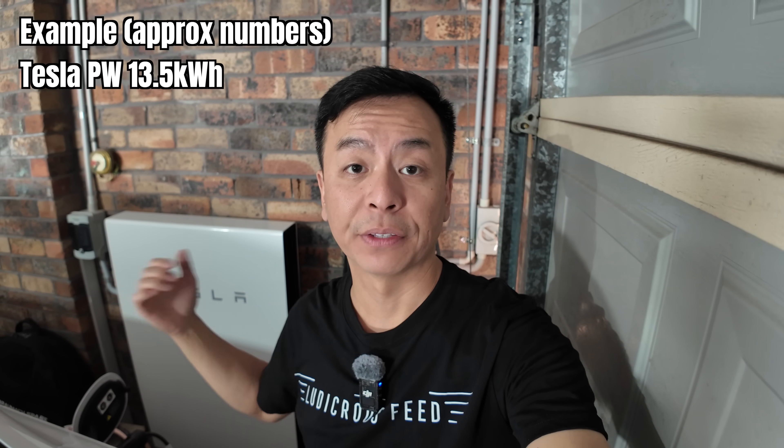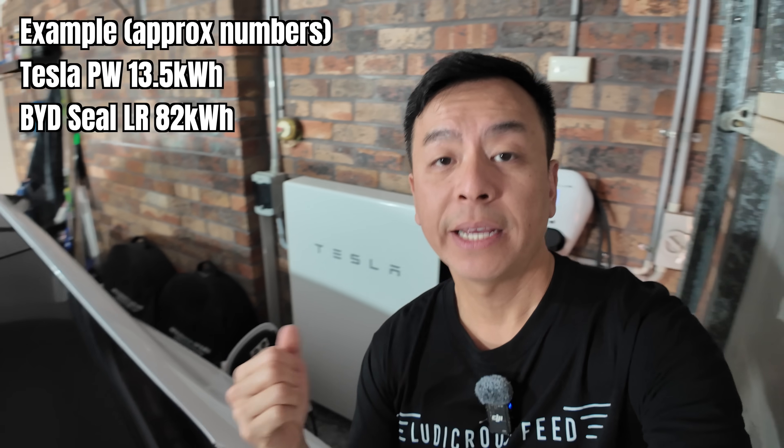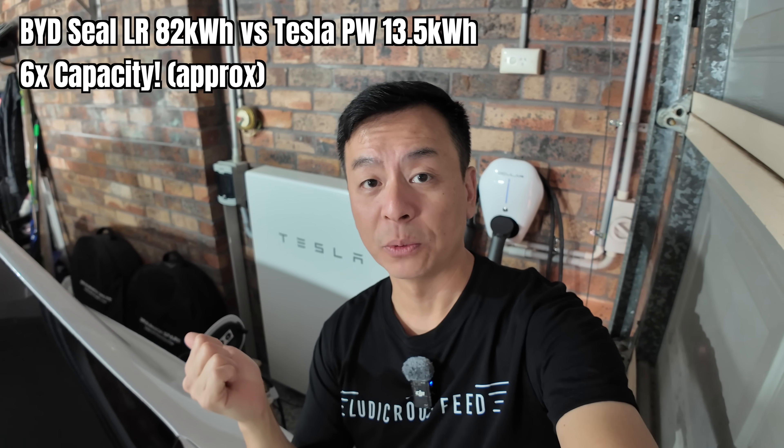Prior to yesterday's announcement, officially speaking, no electric vehicle could export energy to the home in its entirety or back to the grid with any commercial device because these standards had not been released. But because of Chris Bowen's announcement, once EV manufacturers like BYD and others get their vehicles tested and approved for V2X in Australia, we as owners can suddenly utilize the huge battery in these EVs to power our home or export back to the grid. In theory, I've got a Tesla Powerwall 2 with a capacity of 13.5 kilowatt hours. Compare that to my BYD Seal long-range variant, which has an 82 kilowatt hour battery pack — six times the capacity of the Powerwall 2.